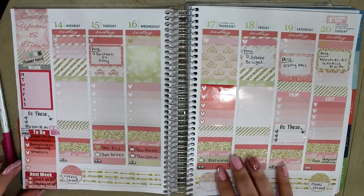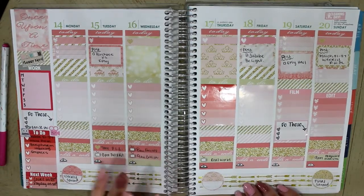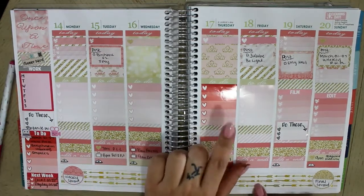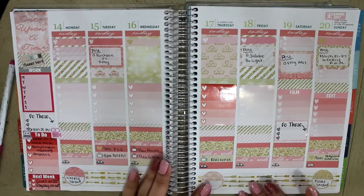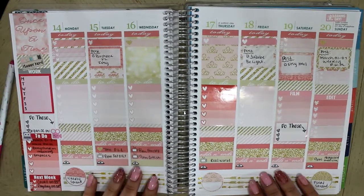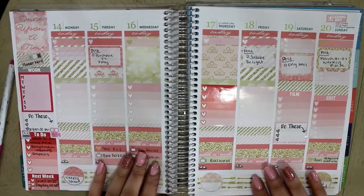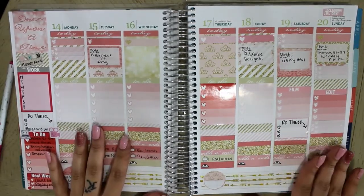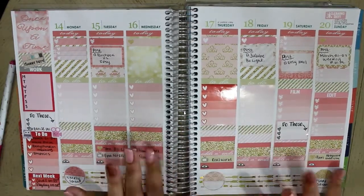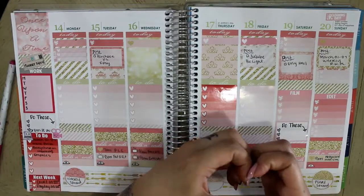Alright guys, so that is it for this week's plan with me. I really like it so far — I thought I wasn't going to like it that much because it's a little different, but so far so good. Don't forget to follow me on Instagram to see more planner updates — I'm definitely going to decorate this more when the week comes with some reds and stuff. If you have any questions or recommendations please leave them in the comments below. Don't forget to subscribe — for the month of March I'm doing three to four videos a week, and I've been on a roll since mid-February. I love you all, bye bye!